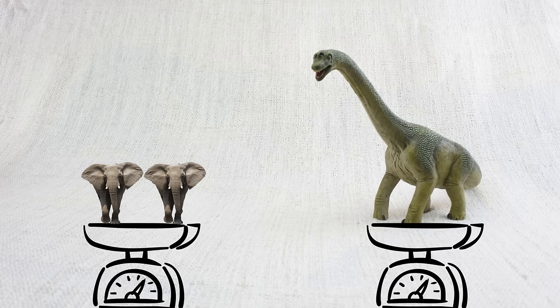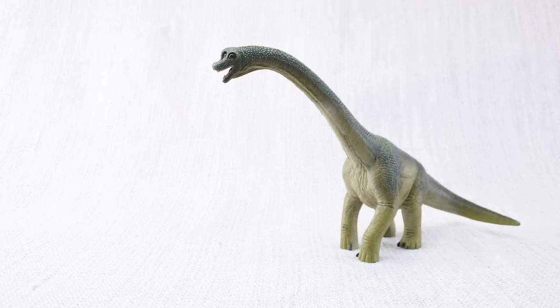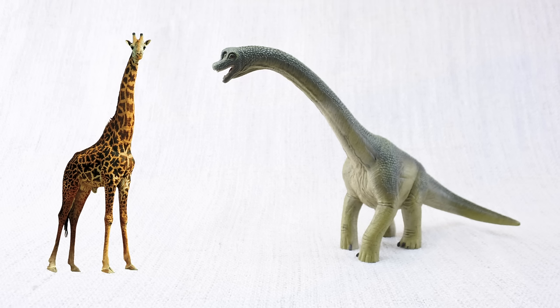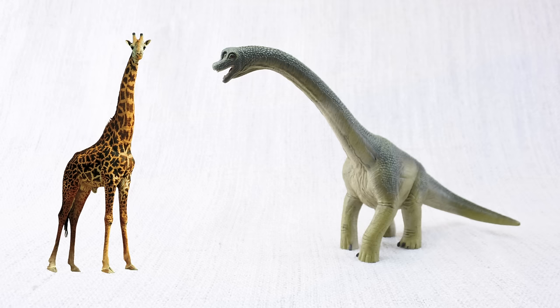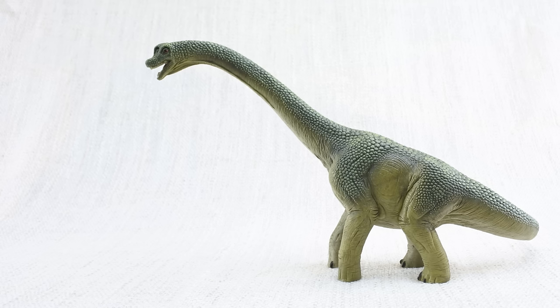Do you think brachiosaurus was heavy? You're right — it weighed as much as five elephants! Which animal does brachiosaurus look similar to? Just like a giraffe, it had a very long neck — it could be up to nine meters long. That's nearly twice as long as a whole giraffe, just in the neck!